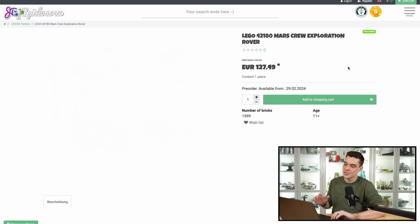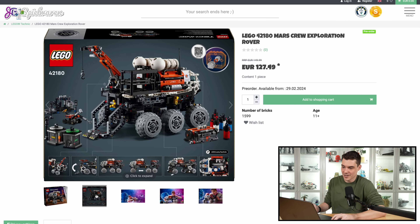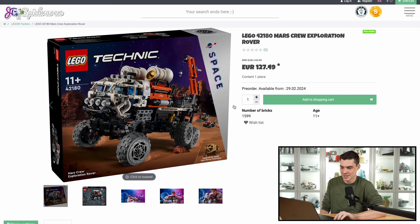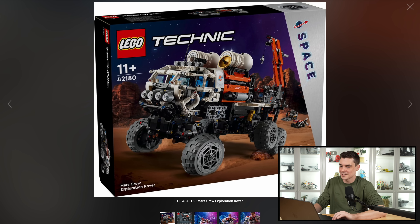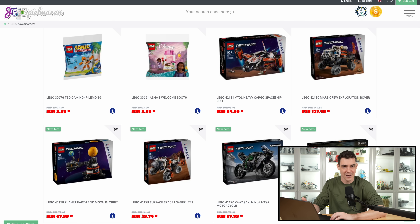I have a couple more space sets here with the Mars crew exploration rover. This one's just neat, just a cool build. $150 — very expensive for a first half year set. Usually they don't go that high, but this one looks like it's worth it. And again, it's kind of outside the box for what Technic has been doing recently, where I feel like they do a lot of modern, realistic vehicles. So to see something as crazy as this, I think is really fun. It's kind of Mars mission vibes to me, kind of 2007 Mars mission.